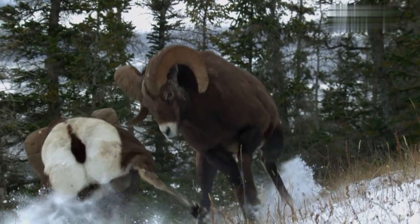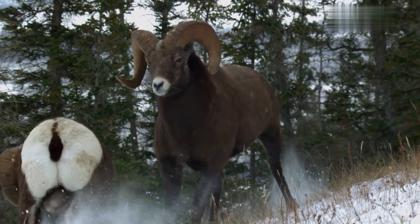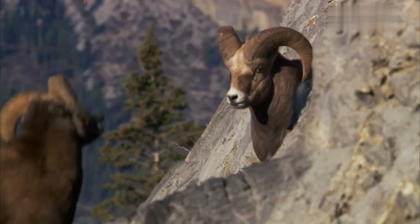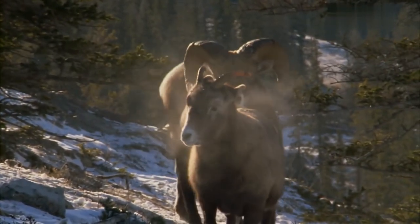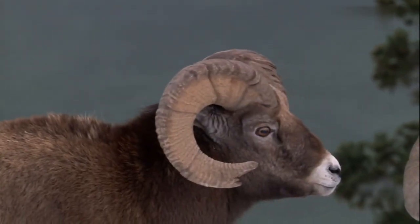Mouflon. The mouflon is thought to be the early ancestor of our modern, domesticated sheep. They're native inhabitants of the Caucasus, northern and eastern Iraq, and northwestern Iran. The horns of mature rams are curved and nearly complete a full revolution, and are used during fights. The males will fight each other for dominance, both in securing their hierarchy in the group and for the ability to mate with females.